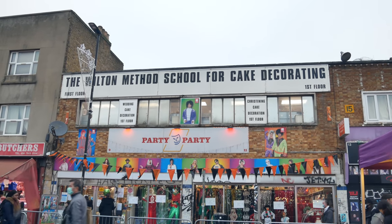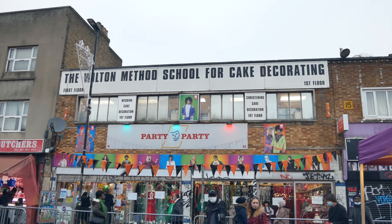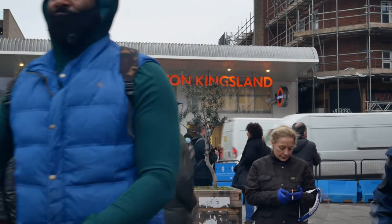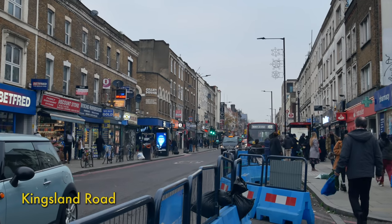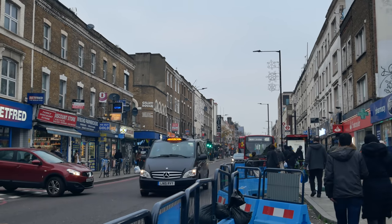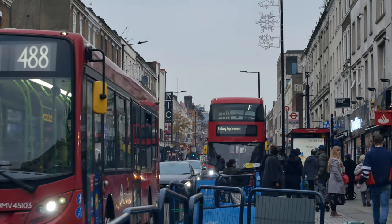The Wilton Method School for Cake Decorating, here at the end of Ridley Road. Dalston Kingsland Station there. We're going to cross Kingsland Road — the old Roman Ermine Street. I've walked sections of that out in Hertfordshire and crossed it on my recent walk up to Stoke Newington in the summer.